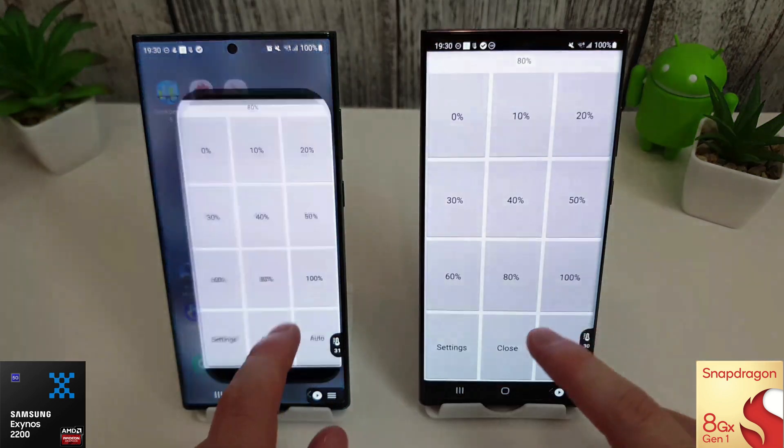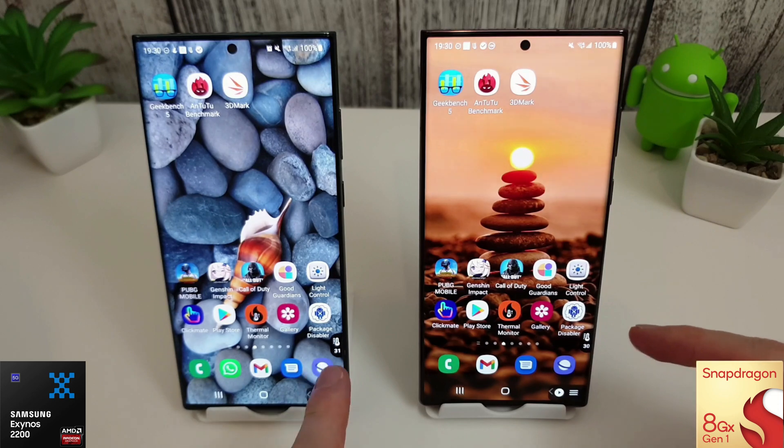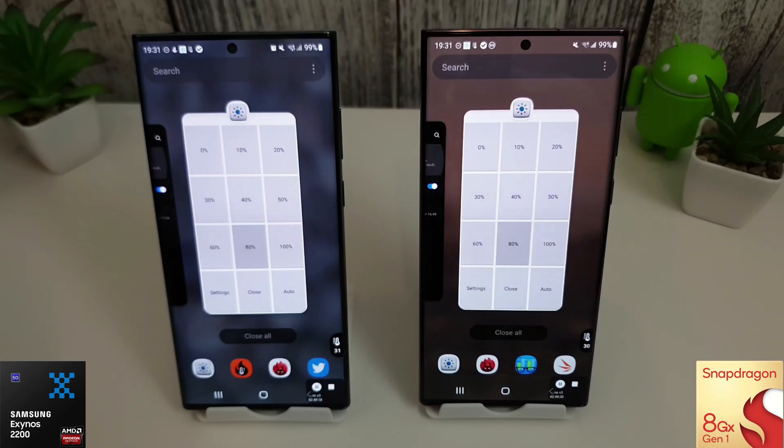Both phones are set to 80% brightness because it's quite warm here in the UK — around 24-25 degrees in this room — so we don't want the phones to overheat. We have the floating thermal monitor widget displaying the temperature, both started at 100% battery, and all other settings are the same. We're on a Wi-Fi 6 network. Let's get on with the test.